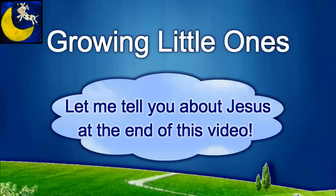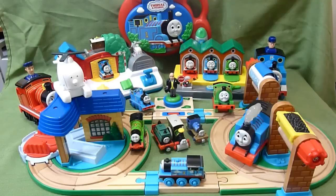Presenting a Growing Little Ones video. My son loves Thomas the Train and so we've collected Thomas the Train stuff here and there. This is just some of our favorite stuff — I can't wait to show you, so let's get started.